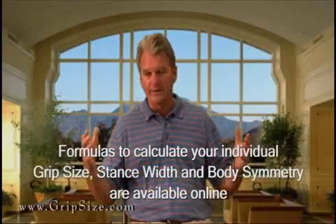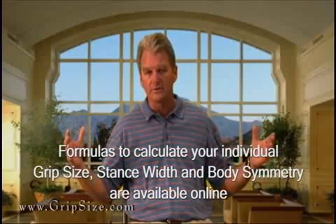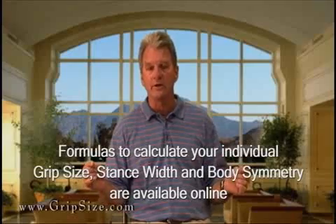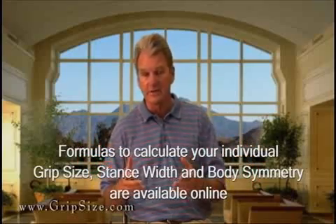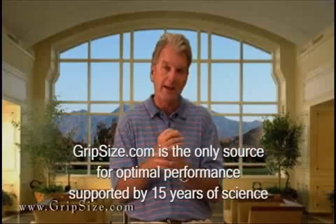My brother-in-law, the physicist, has been phenomenal in revising formulas to the point that we can put it on the line. We now know the body mass numbers that allow us to predict stance width accurately, as well as grip size, putter grip size, and baseball bat size — with the research done with Reggie being the foundation for bat sizing.